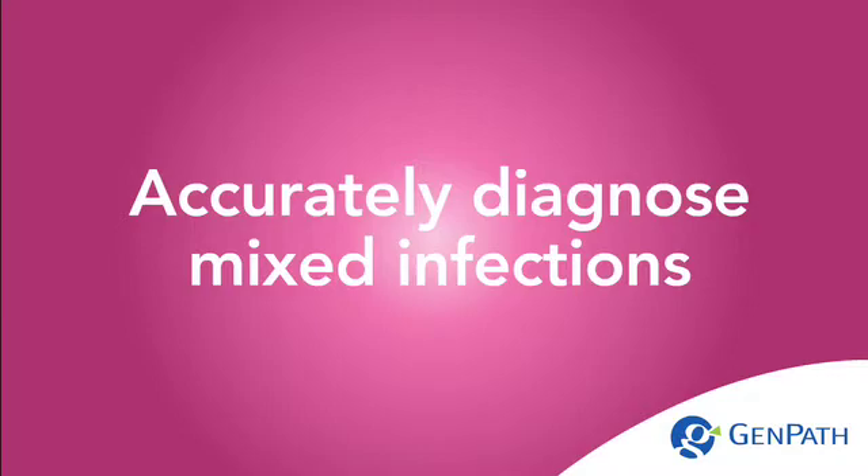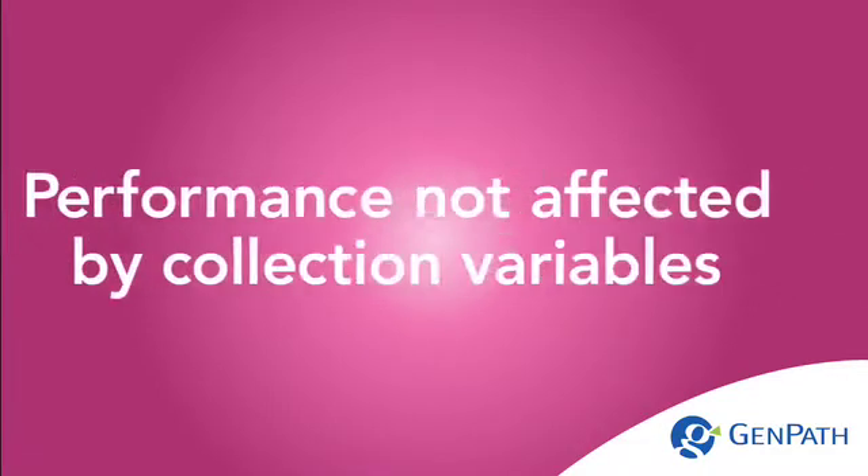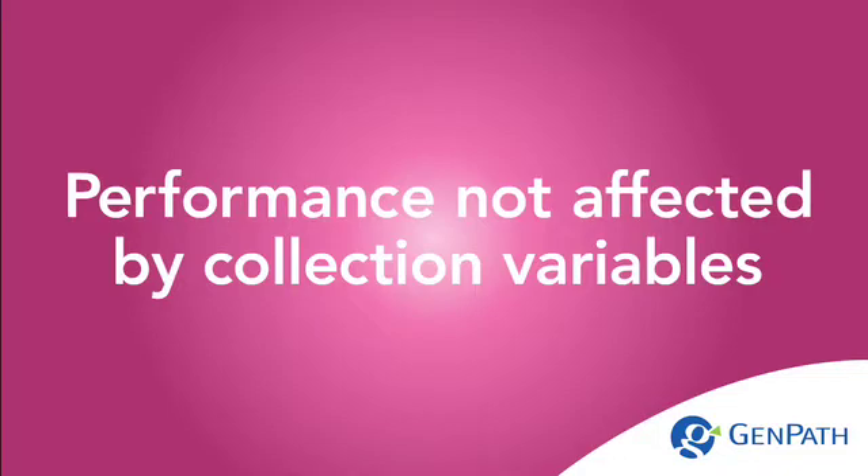Accurate diagnosis of mixed infections. Performance not affected by collection variables.